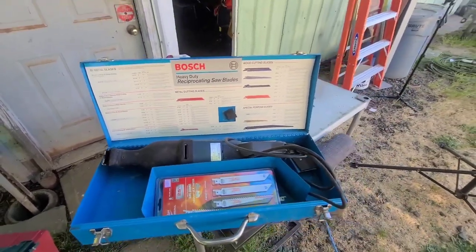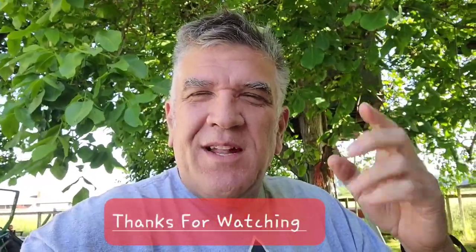Those are the yard sale scores from yesterday! I hope everybody's having a great Memorial Day — I know I am. We don't have to work today or tomorrow. I'm sure you'll see me around. Everybody stay safe and have a great Sunday — thanks for stopping by.